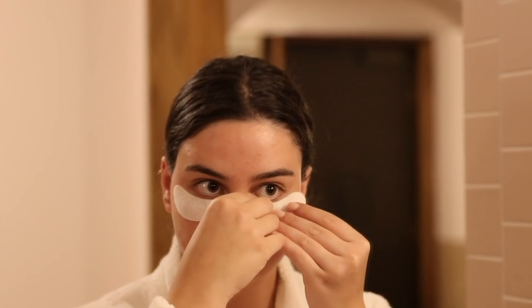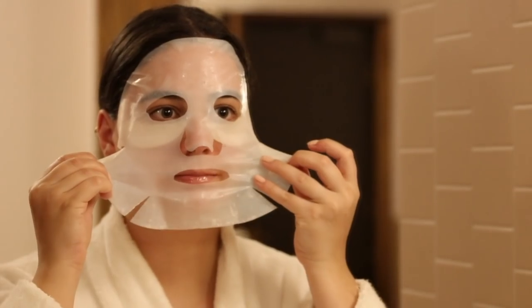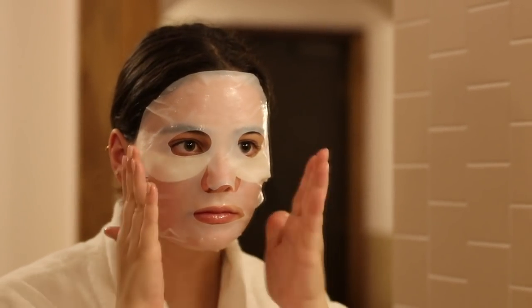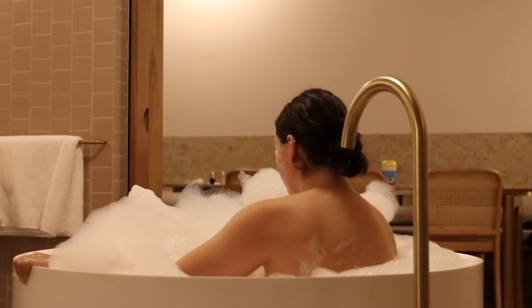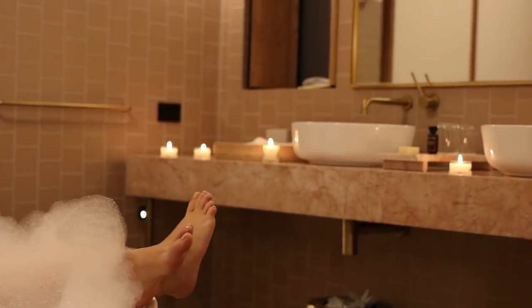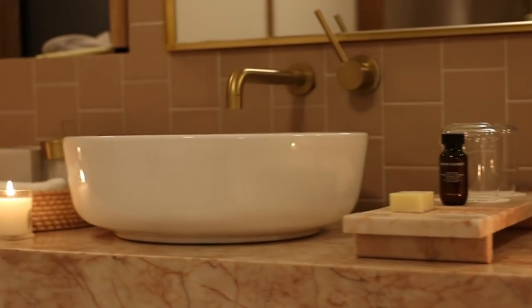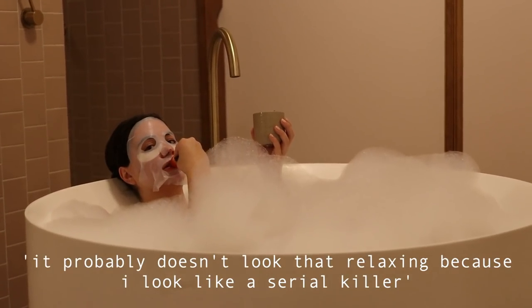I put on some relaxing music and lit some candles, put on an eye mask, and also a deep hydration sheet mask because my skin has been so incredibly dry lately. Then I hopped in the bath.